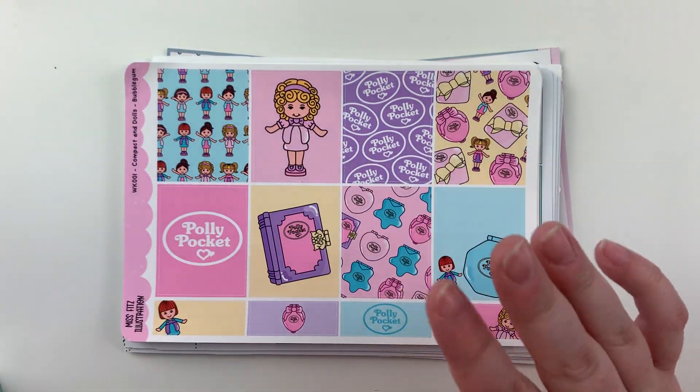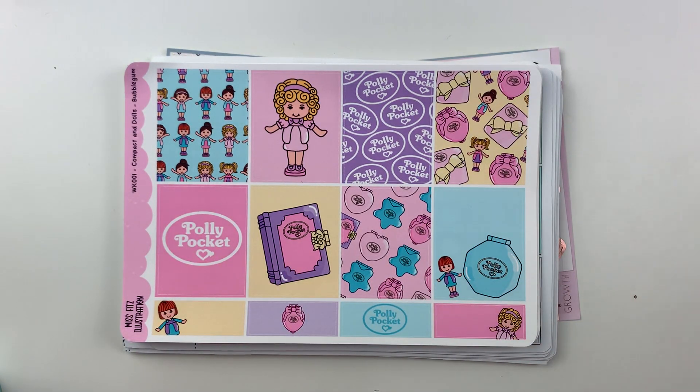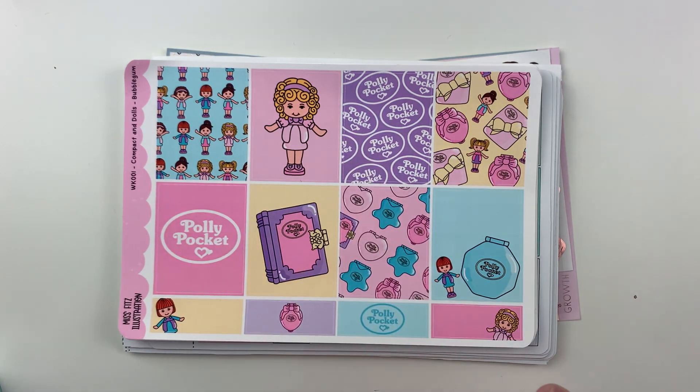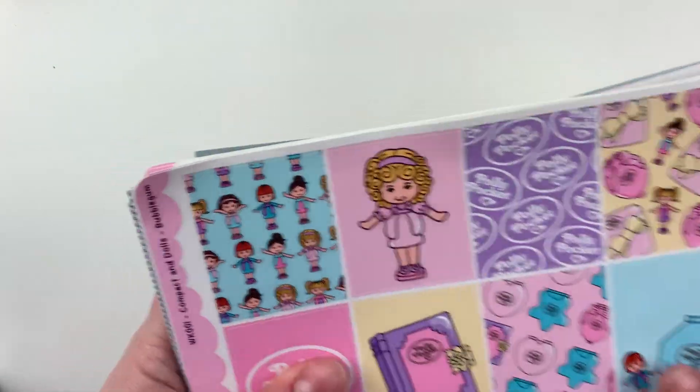I had mentioned before in my haul that I was going to likely use this for my best friend's birthday week, and I decided to do it. This was the other kit I was going to use because my girl loves her some Barbie, but I love this one. This is just so my jam and it's much more spring-colored. So let me show you.